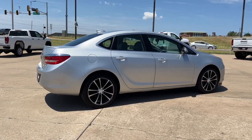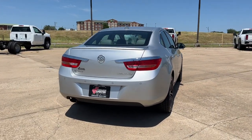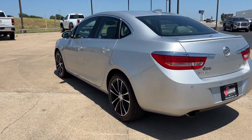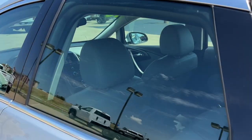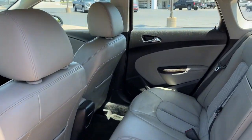Some of this vehicle's highlighted options include keyless entry, navigation system, fog lamps, backup camera, remote engine start, satellite radio, heated mirrors, Wi-Fi hotspot, multi-zone AC, and power driver seat. Get the luxury you've been wanting at a price you can afford with this stylish Verano. Our team will give you an outstanding test drive experience — stop in today.